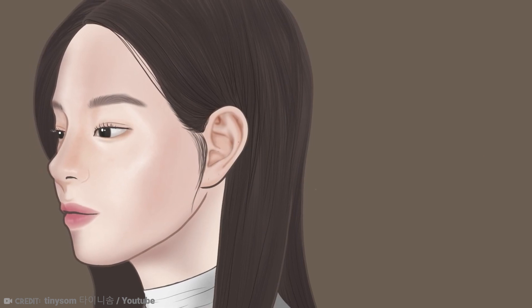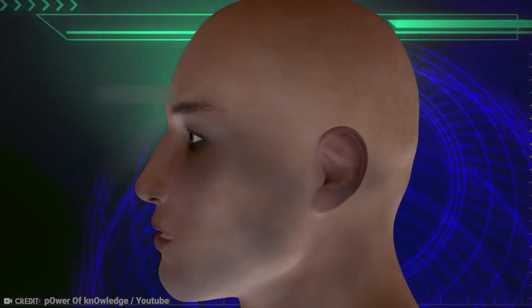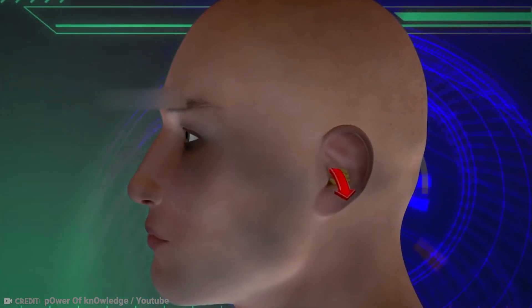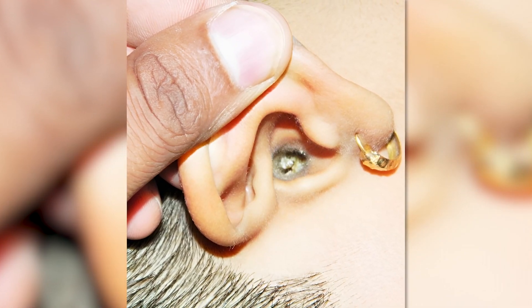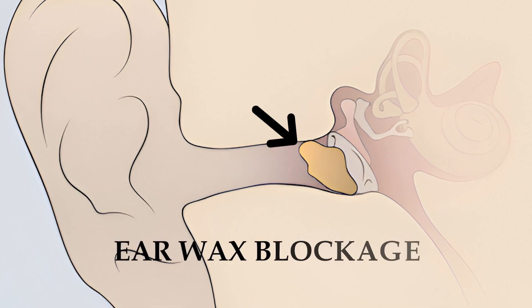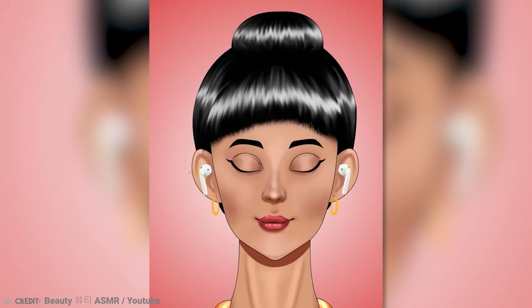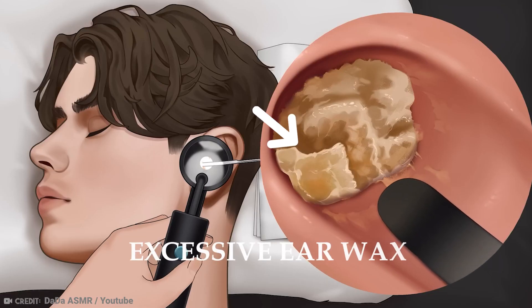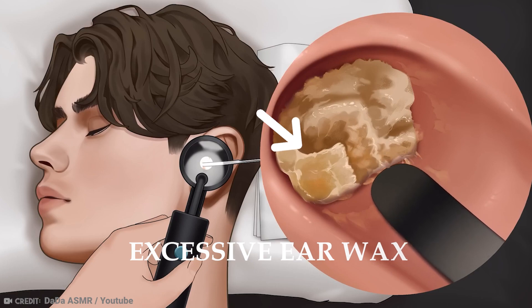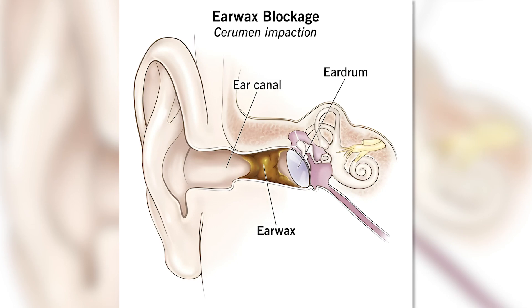Our ears have a self-regulating cleaning mechanism driven by the movement of the jaw while talking, chewing, and other jaw-related motions. This movement helps to push old earwax from the ear canal toward the opening, where it dries up, flakes off, and eventually falls out, helping to prevent excessive buildup that could lead to blockages. Although earwax generally doesn't impact hearing, a buildup of excessive earwax can sometimes cause temporary hearing loss or discomfort when the ear canal becomes partially blocked by accumulated wax.